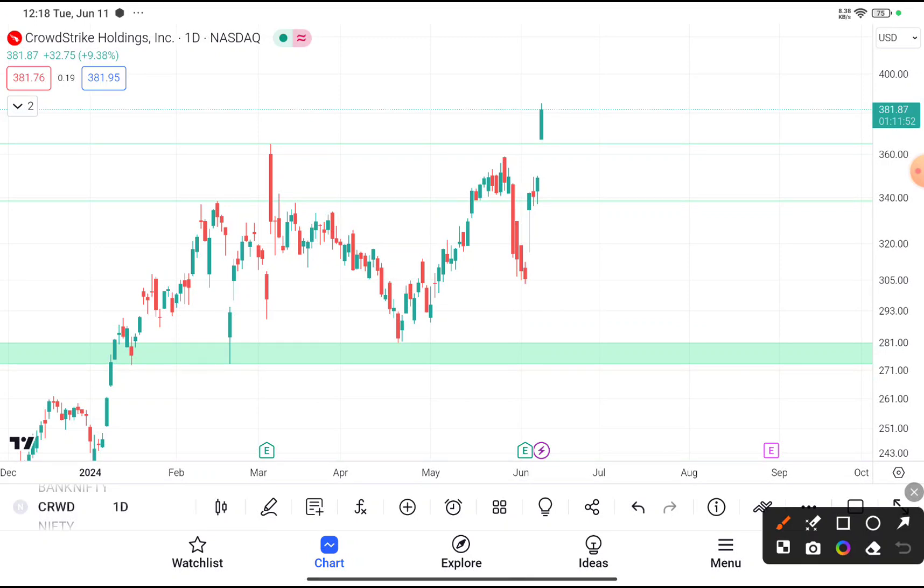You can clearly see that CRWD stock was trading near about $380. Today this stock gives a clear-cut breakout above $370, where last time this stock reached near about $370 and faced resistance from that level. After facing resistance, the stock came down. Last time also, this stock reached near about $360 and again faced resistance from that area, and came down. But today you can clearly see that this stock gives a clear-cut breakout above $360.